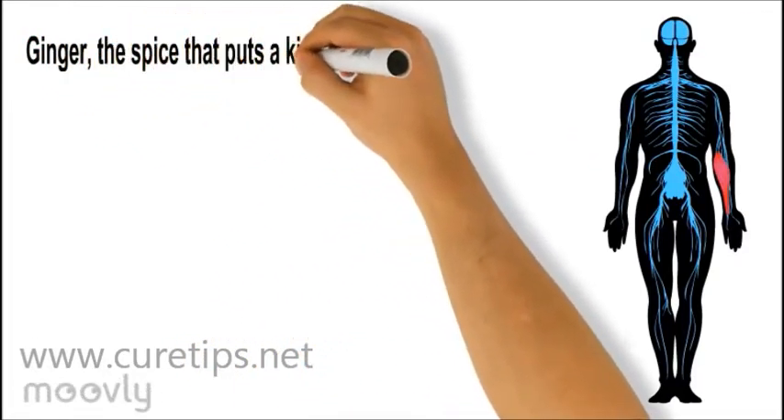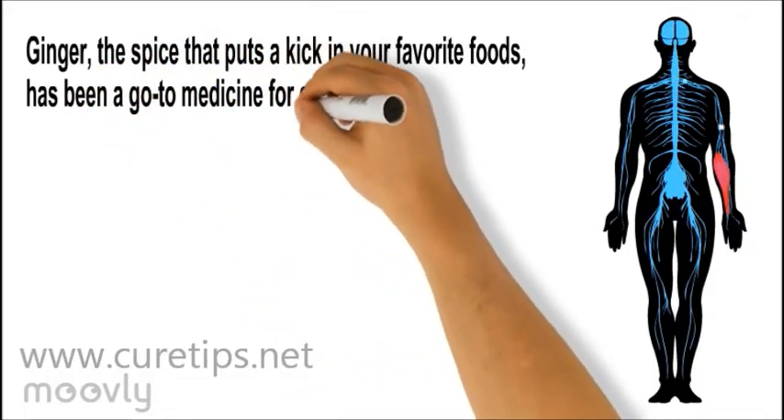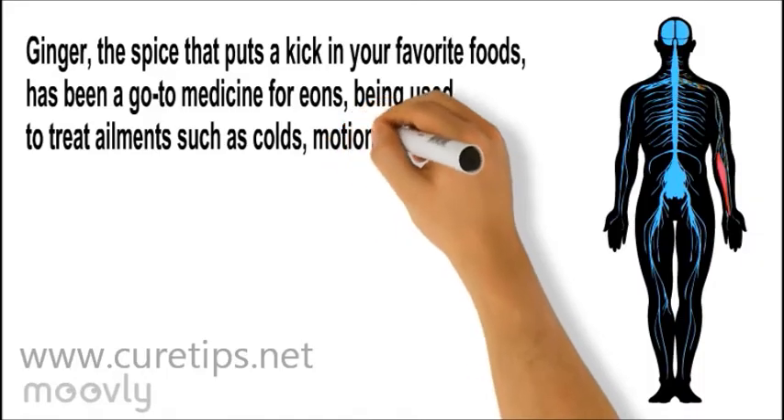Ginger, the spice that puts a kick in your favorite foods, has been a go-to medicine for eons, being used to treat ailments such as colds, motion sickness, and arthritis pain.